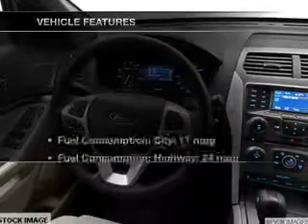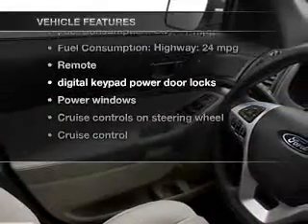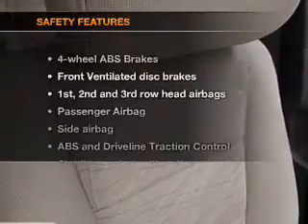With these notable features, you won't want to miss out on the opportunity to own this amazing ride: Power Door Locks, Power Windows, Cruise Control, Bluetooth Wireless, an AM FM Stereo with a CD Player, Satellite Radio, and Power Mirrors.